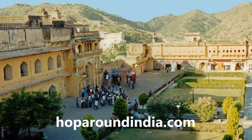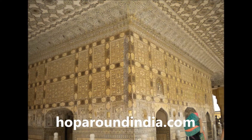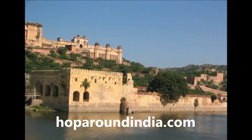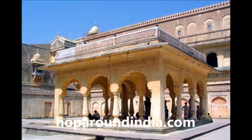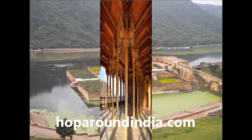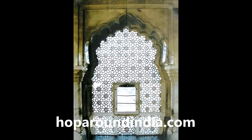Further ahead in the second courtyard, an arrangement of walkways and good-looking surroundings attract the tourists. There is Jai Mandir on one side and on the other side is the Sukhniwas of the second courtyard. In the third courtyard, there are private chambers of queens with windows having netted screens so that the queens could see the happenings of the royal court in privacy.